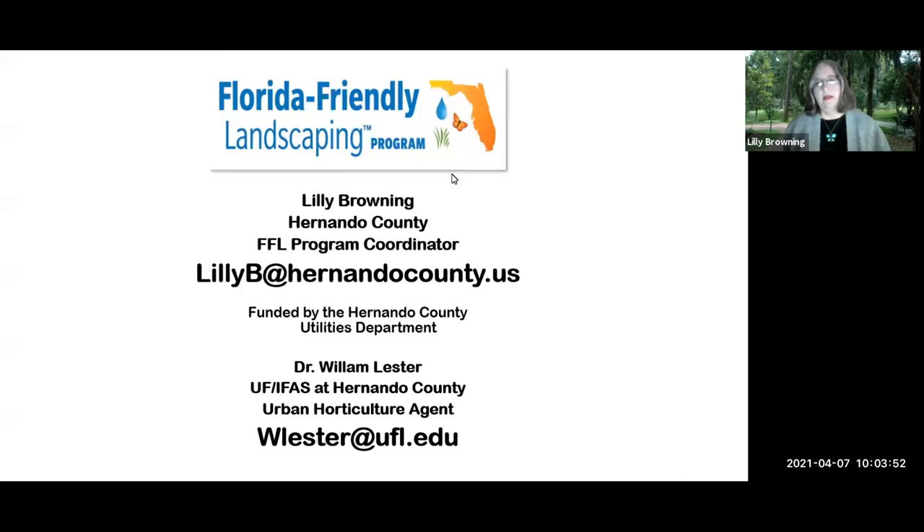Let's get started talking about lawns. A lot of people think lawns and Florida Friendly Landscaping don't go together, but they actually do, and we're going to explain why. I'm Lily Browning — I work for Hernando County Utilities in the water conservation department. My email will appear several times throughout the presentation, so if you have any questions, that's the best way to reach me.